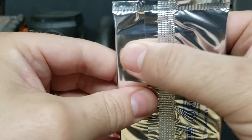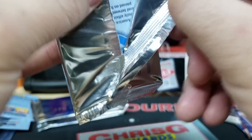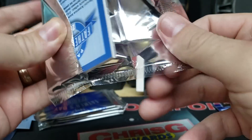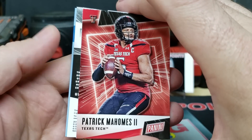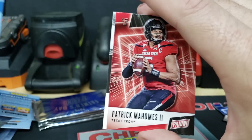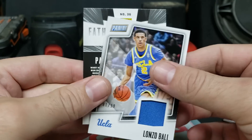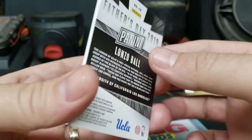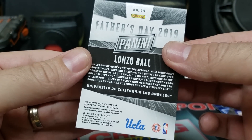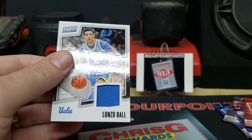First thick pack. Can't feel anything — this could be a dud, but it's probably not based on the thickness. Got Pat Mahomes on the front — and it's not a dud! Lonzo Ball, 81 out of 99, UCLA — closed player-worn material. Getting one of my thicker sleeves for that one.